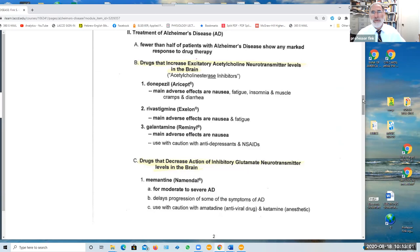These acetylcholinesterase inhibitors include donepezil, rivastigmine, and galantamine, and they go under the brand names Aricept, Exelon, and Reminyl.